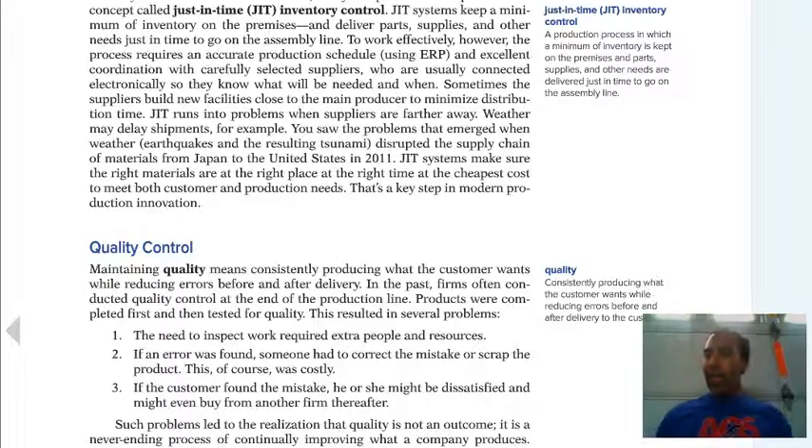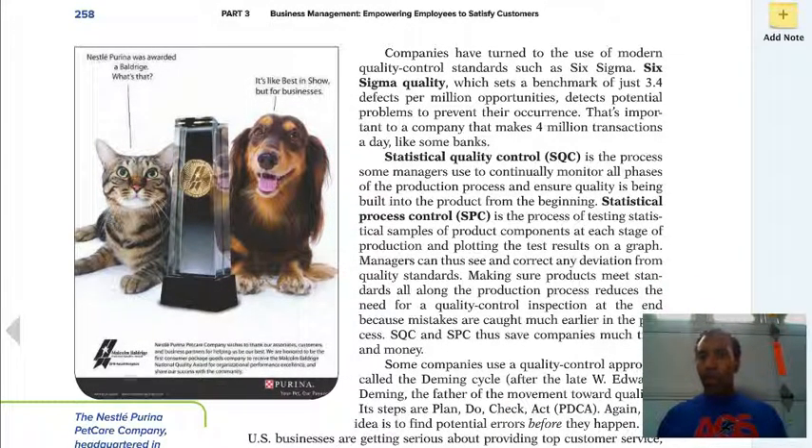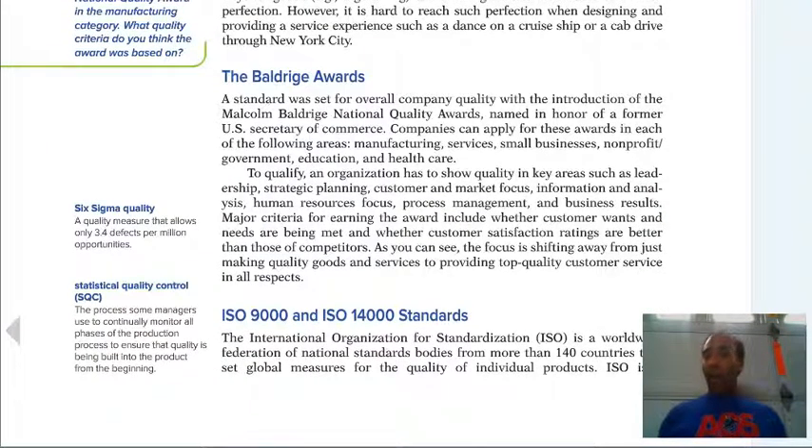Quality is consistently producing what the customer wants while reducing errors before and after delivery to the customer. If you've had Six Sigma training, you know it sets a benchmark of 3.4 defects per million opportunities. You want to catch those 3.4 defects before they go out the door, because otherwise they're coming back asking the establishment for money. If you ever have a chance to get a Six Sigma white belt, green belt, or black belt, I suggest that you do so — it'll open up your mind and expand your horizons in ways to make your business processes more effective and functional.